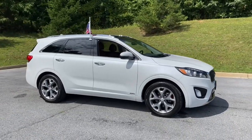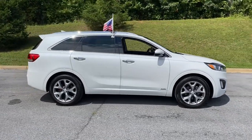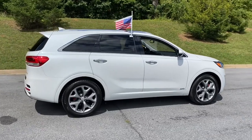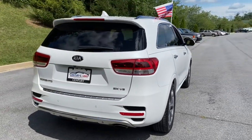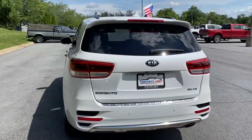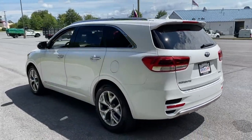Get a feel for the 2018 Kia Sorento. With less than 40,000 miles on the odometer, this vehicle stands out from the rest. This versatile Sorento has what your family needs to get the most out of every journey.